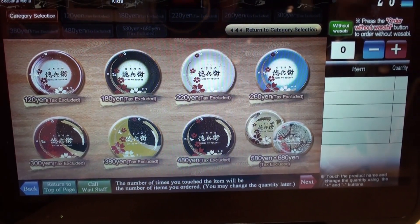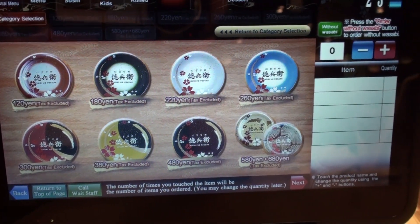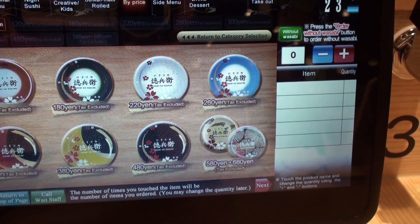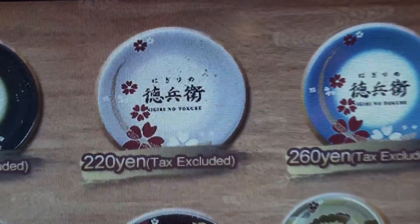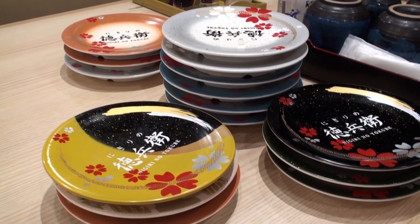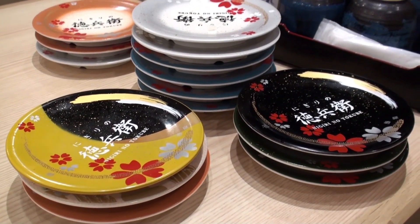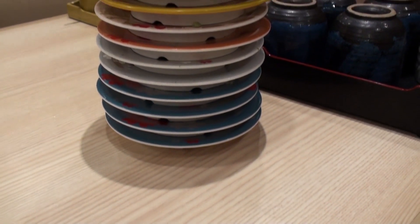And when you're finished eating, every plate has a different price on it — you see? Pretty cool. Wow, we sure ate a lot. I hope I brought enough money. Uh oh, that's a lot of plates.